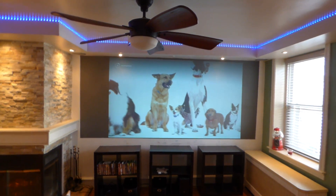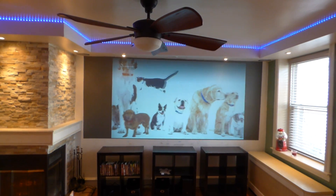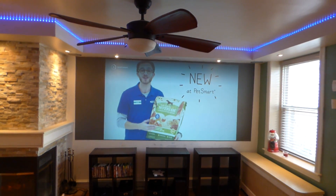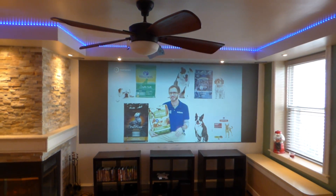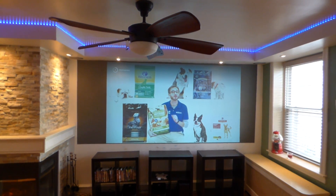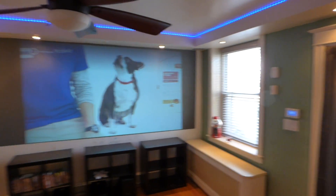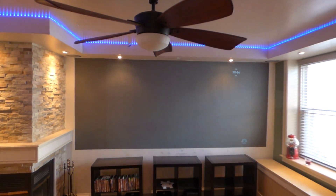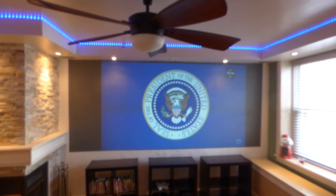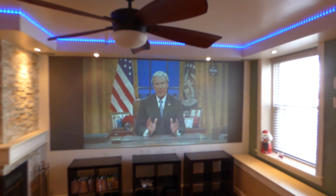This is what TV looks like in my environment on our screen. This is our new screen paint — the Eclipse Ultra 4K Cinema — and this is what it looks like in a fully lit environment. My projector is all the way back here, 14 feet away, and the screen looks absolutely fantastic watching a skit from SNL live.